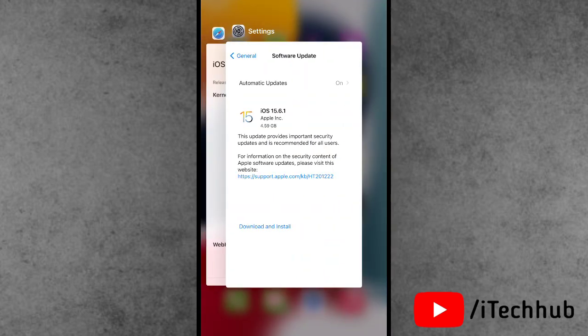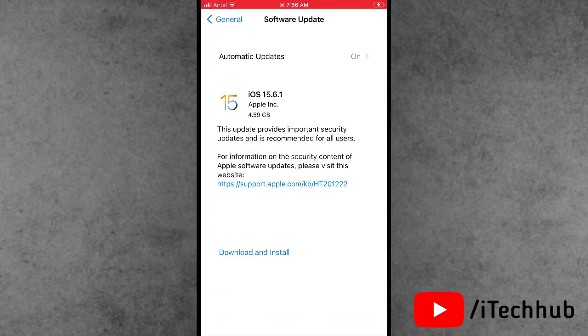The third major question is about iOS 15.6.1 new features. In this iOS update, there are no new features available for iPhone and iPad users.